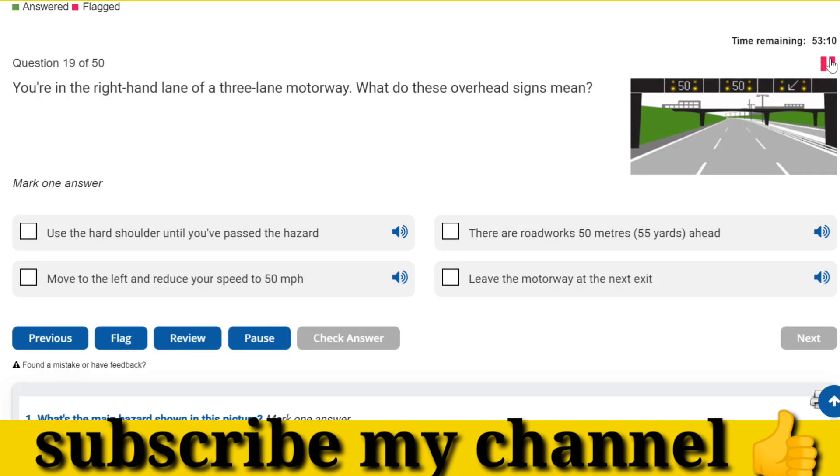You're in the right-hand lane of a three-lane motorway. What do these overhead signs mean? Move to the left and reduce your speed to 50 miles per hour.